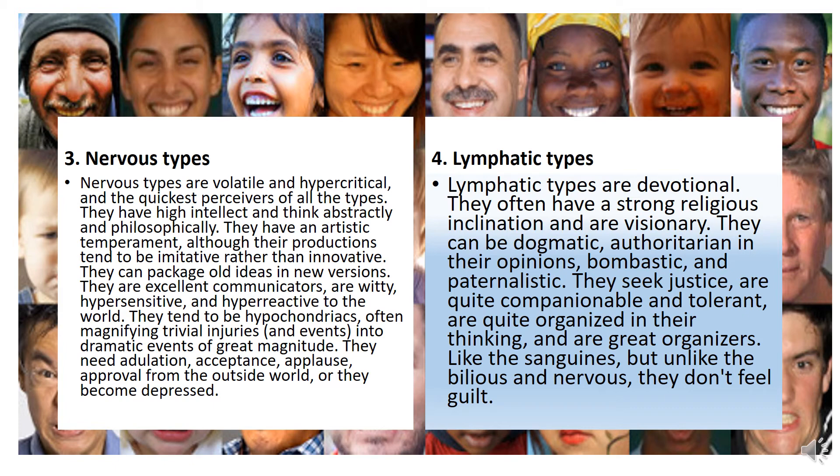Nervous types — continuing. Nervous types are devotional. They have a strong religious inclination and are visionary. They can be dogmatic or authoritarian in their opinions. They are quite organized in their thinking and are great organizers, like sanguines. But unlike the bilious and nervous, they don't feel guilt.